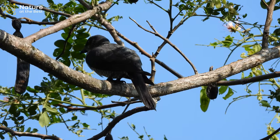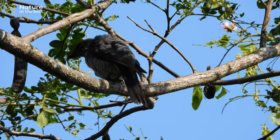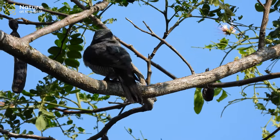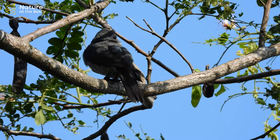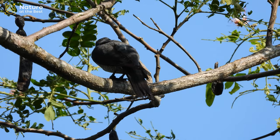The diet of the Andaman Cuckoo Shrike consists mainly of insects. Beetles, cicadas, crickets, grasshoppers, mantids, moths, termites, spiders, and insect imagos and larvae are their primary food.